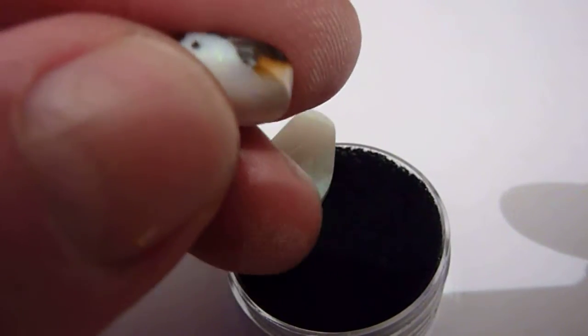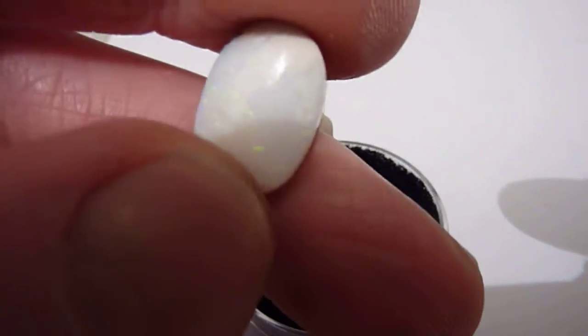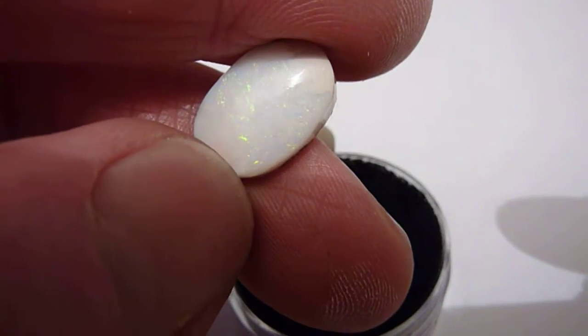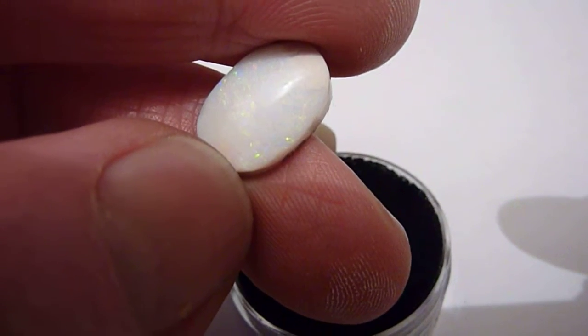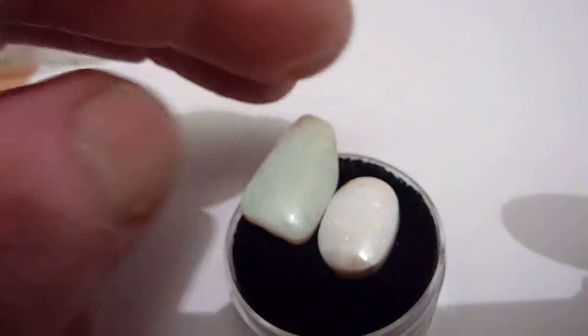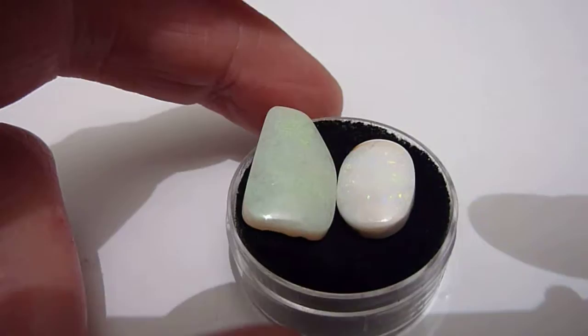These are mainly examples of this type of opal which aren't the best in Australia — they are fairly muted. But they have a total carat weight of 18.85 and are interesting mineral samples, or could be incorporated into jewellery.